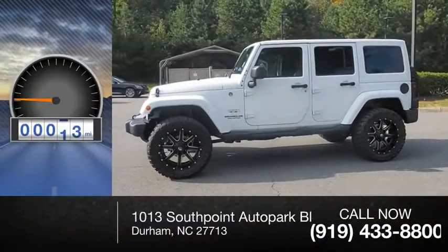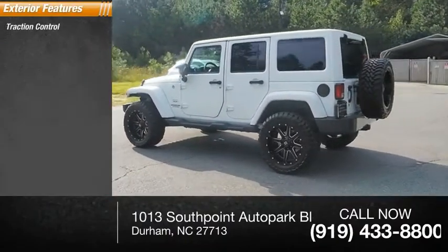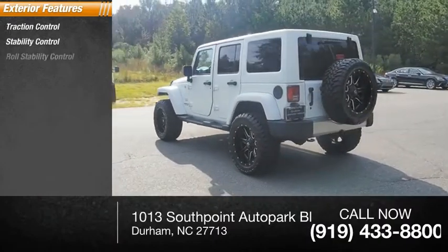This vehicle has less than 25,000 miles. Here are some of this vehicle's great options: traction control, stability control, roll stability control.